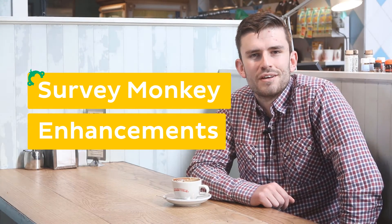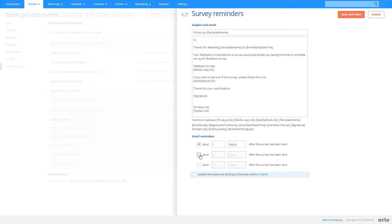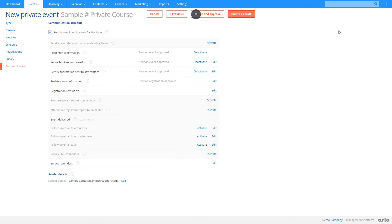Next up is our SurveyMonkey integration enhancements. We know that course feedback is a vital part of any training organisation, so that's why we've made some changes to our SurveyMonkey integration to allow you to improve the response rates you get from your surveys. Now with Arlo you can automatically send reminders to the registrants who have not yet completed the course feedback, which means you can get more information about how to improve your training organisation.